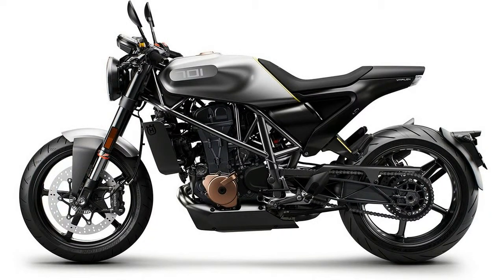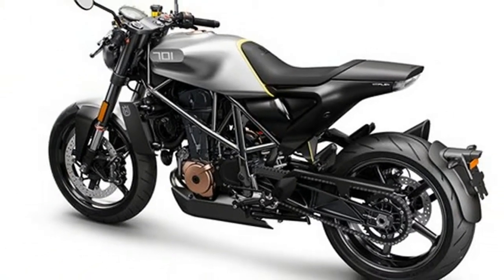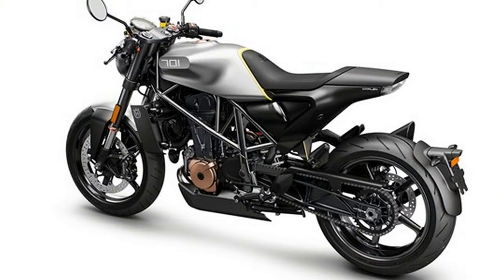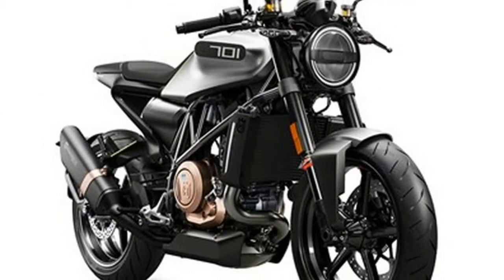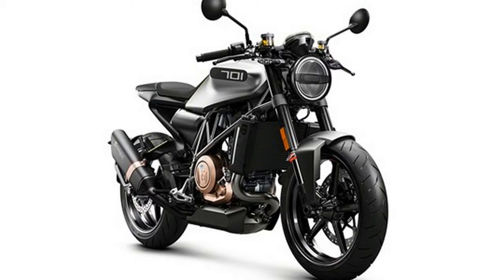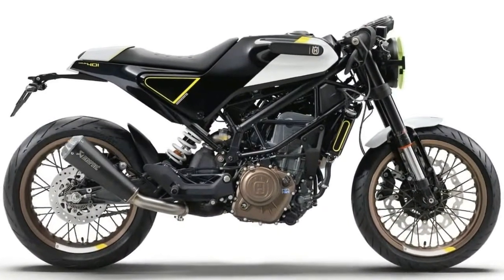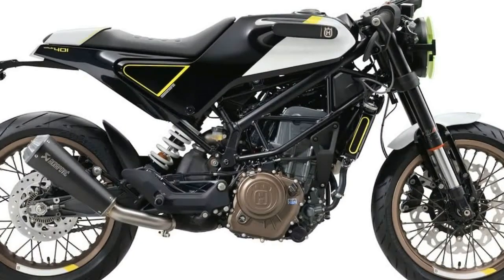The Vitpilen is powered by the 693cc thumper from their 701 Enduro, and Husqvarna have extracted 73-75 bhp and 53 ft lbs of torque from it. In such a lightweight package it should absolutely fly out of the corners, and the twin balancer should make it smooth enough to ride for hours on end.